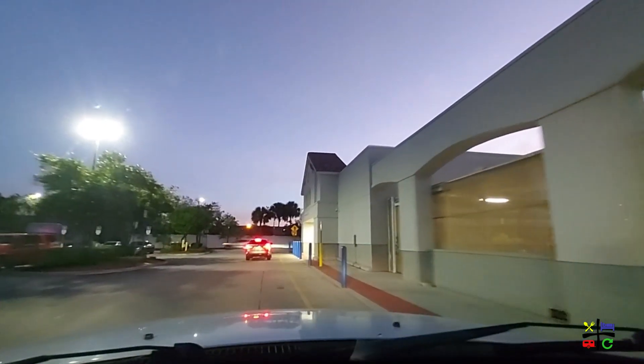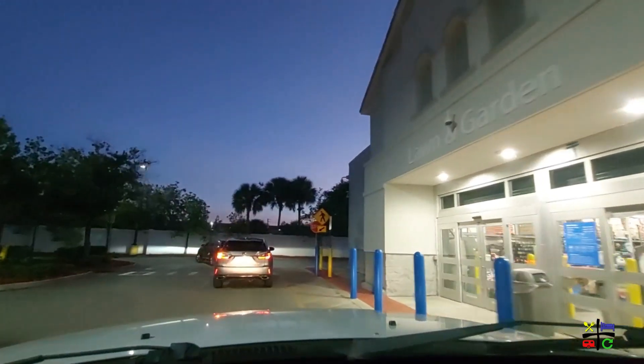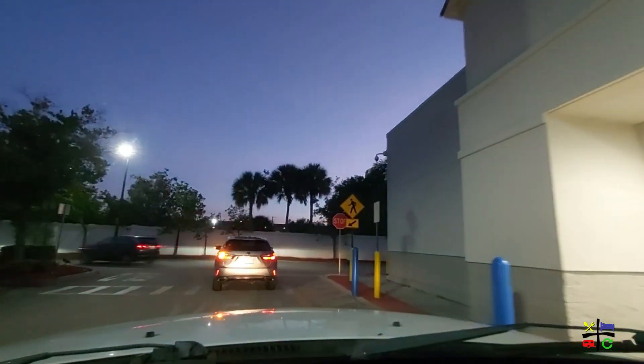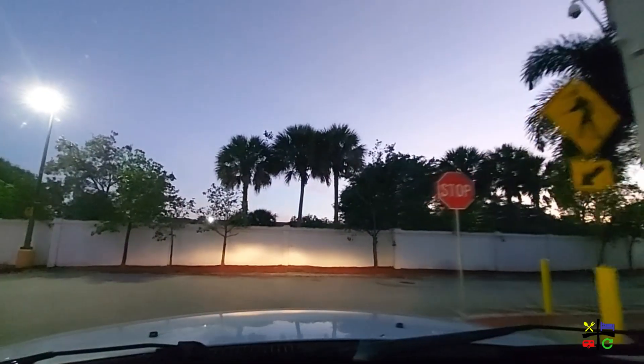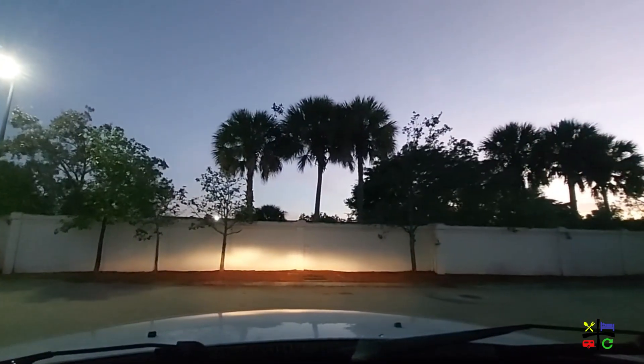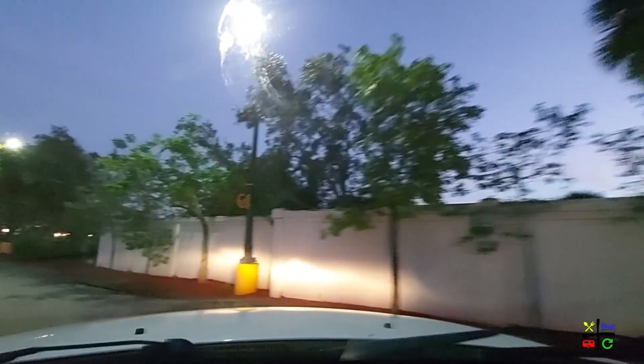It's really close — I would say under four minutes from our pad to getting here, which is probably under a mile, maybe a mile.